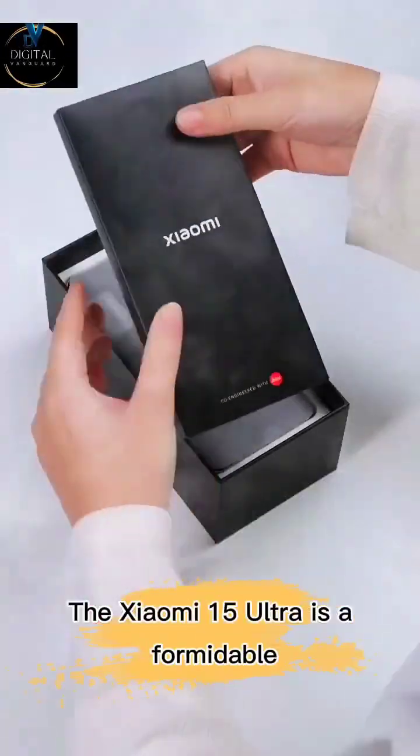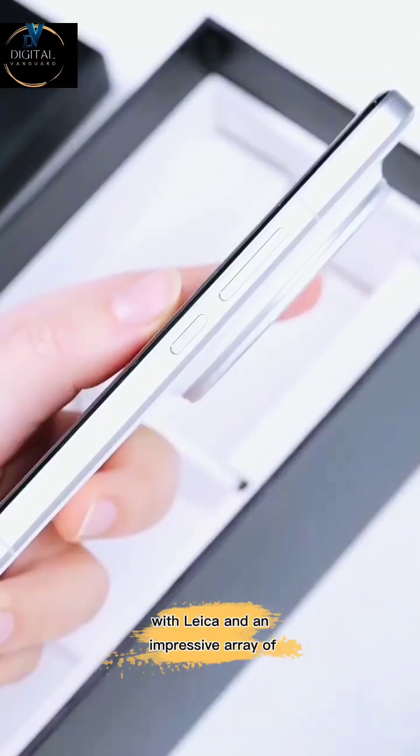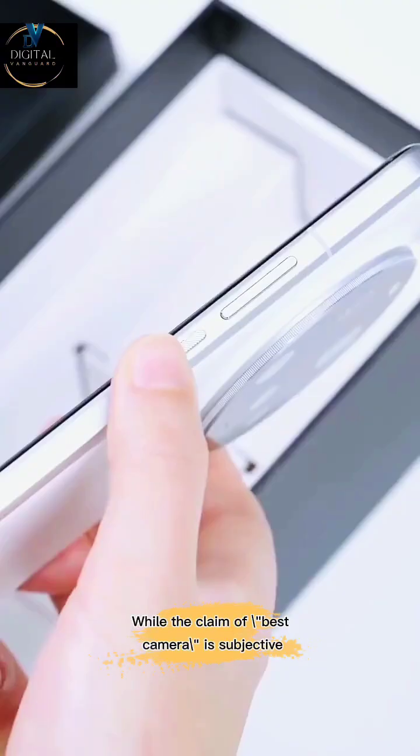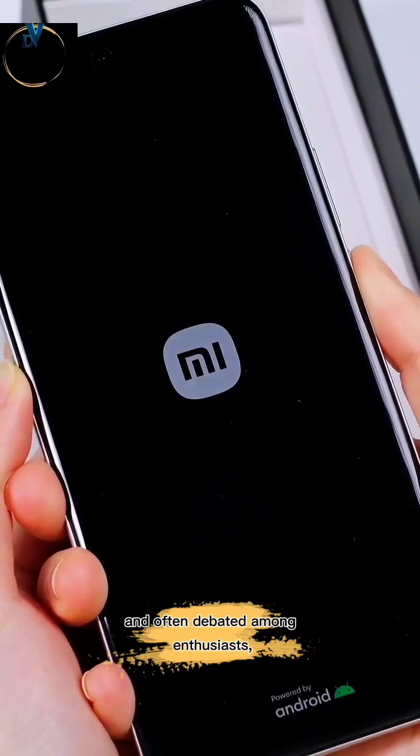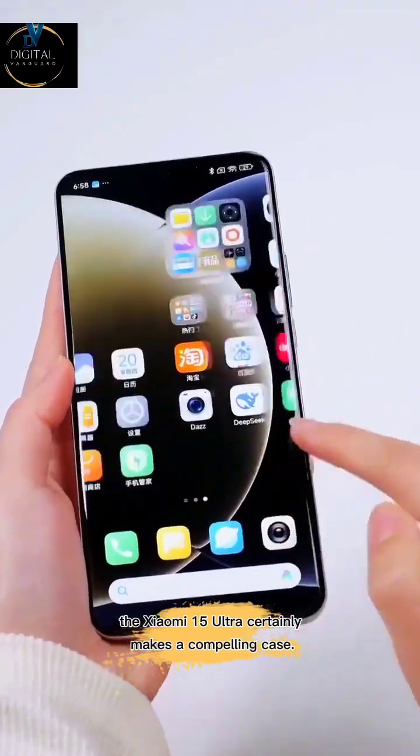The Xiaomi 15 Ultra is a formidable contender for the title of Best Camera Phone, leveraging a collaboration with Leica and an impressive array of hardware to deliver a professional grade photography experience. While the claim of Best Camera is subjective and often debated among enthusiasts, the Xiaomi 15 Ultra certainly makes a compelling case.